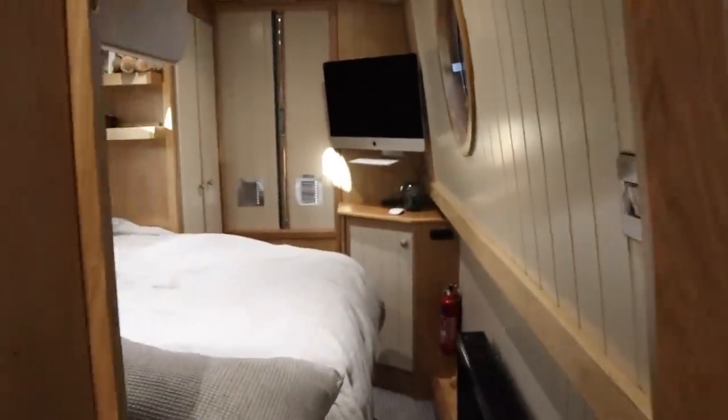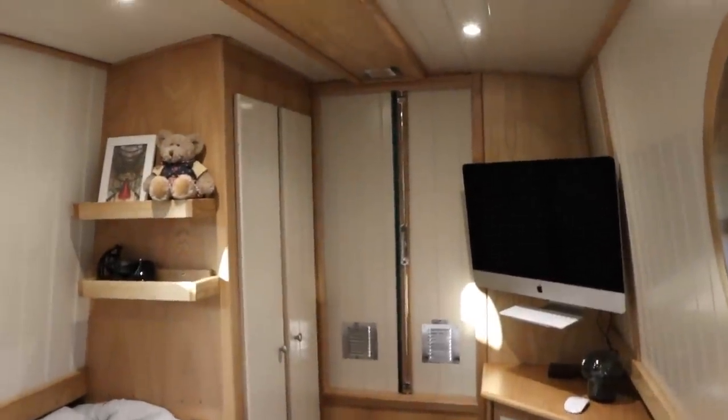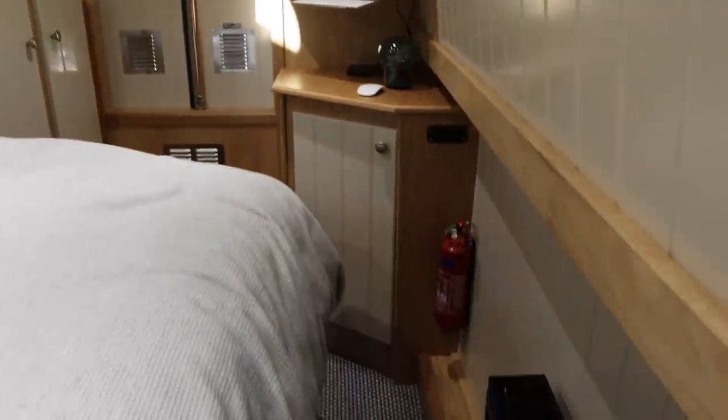From the bathroom you step into the bedroom. There are built-in shelves, the wardrobe on the left, and we've been waiting for an adapter so we could mount the Mac in the bedroom as well. And under-bed storage.